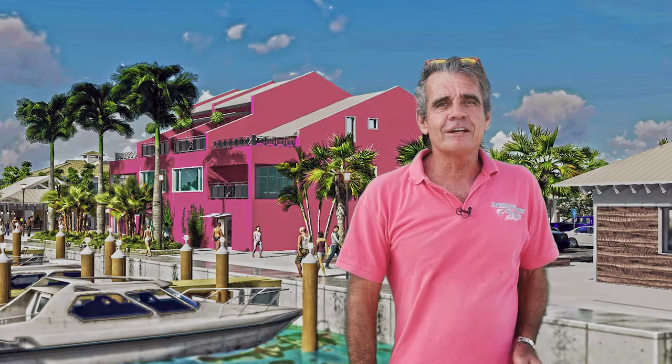Hi everybody, Stuart Cove here with Last Man Diving. I thought you'd like to get a sneak peek at our new dive facility, scheduled to open soon here in Nassau, Bahamas.